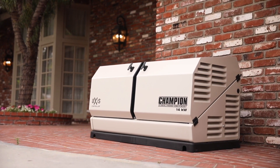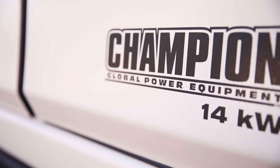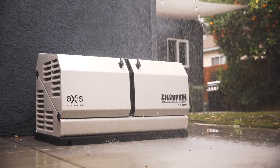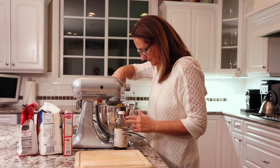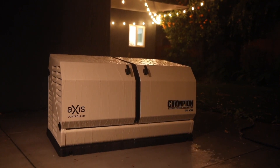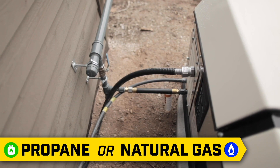Introducing the Champion Power Equipment 14kW Axis Home Standby Generator. Designed and engineered in the U.S., this unit is the perfect choice for providing your home with a permanent source of backup power. In the event of a power outage, the generator automatically starts and delivers continuous electrical power to your home. And since it's connected to your propane or natural gas system, it never needs refueling.